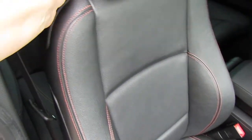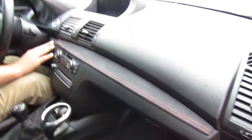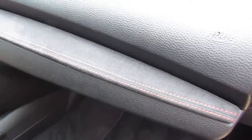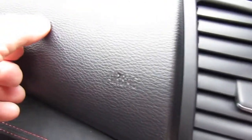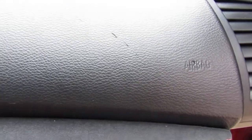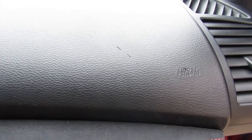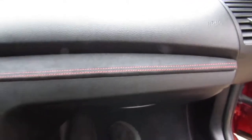We've got the orange stitching and the Alcantara trim on the dash. There is a mark here on the dash — really small. I noticed this just a little bit ago. Not sure what that's from, but there's a little mark there. It's a pretty easy thing to repair — the little leather repair guys that run around can fix that pretty easily, you'd never know it was there. But it is there and that's how we're selling it, so just be aware of that.